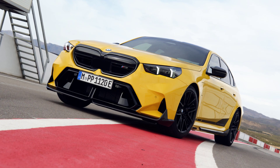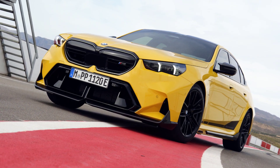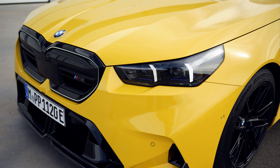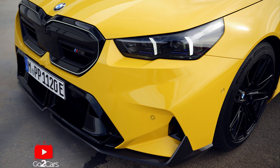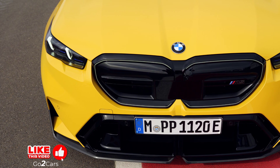Hi guys, welcome back to my channel. Following the global debut of the M5 last month, BMW has introduced a variety of optional accessories and M-Performance parts for the electrified performance sedan.